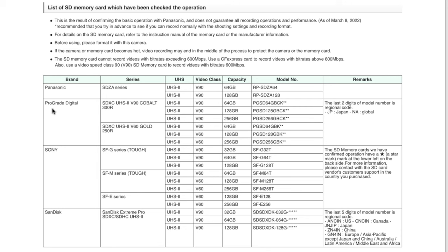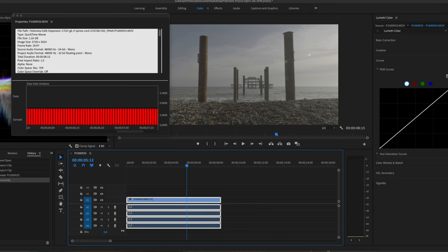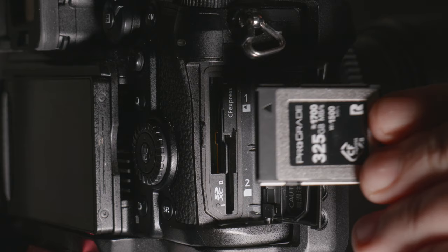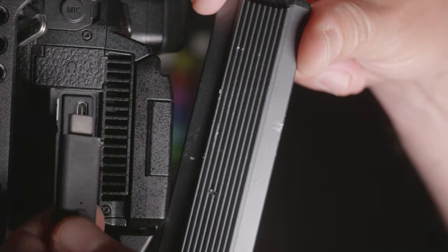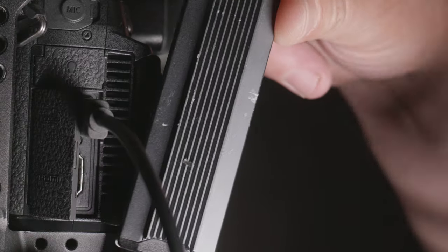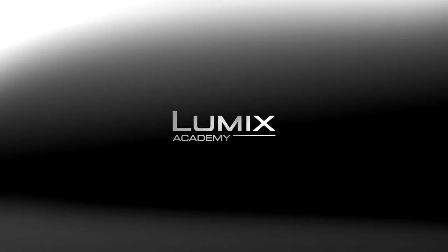Best of all, the Lumix GH6 has the ability to record internally Apple ProRes HQ — the highest quality, virtually lossless, All-Intra format — and you'll need a fast, reliable CFexpress Type B card to do so. In future firmware updates, we'll be seeing ProRes DCI 4K and HD support, plus the possibility of external ProRes RAW recording at a variety of different frame rates, and finally the ability to record to external SSDs, as the GH6 has a fast USB-C Type port on the side.